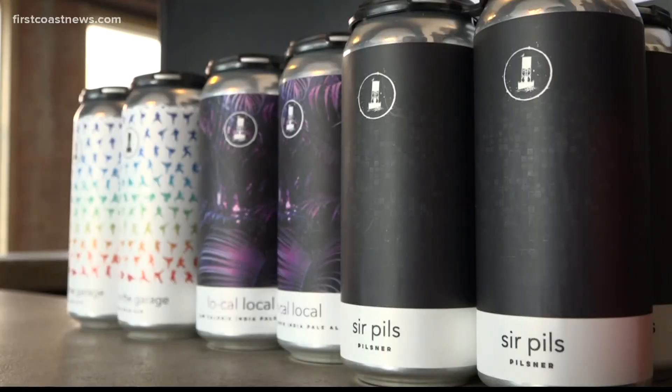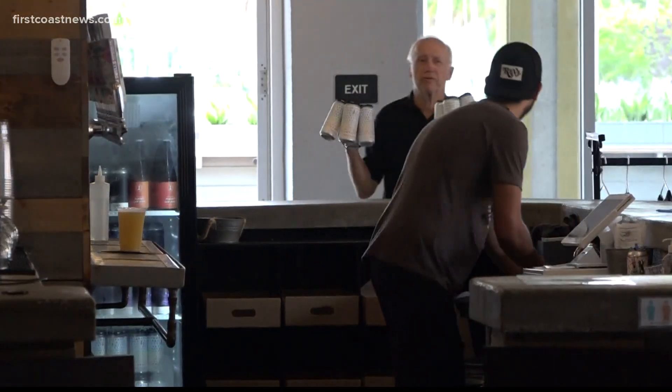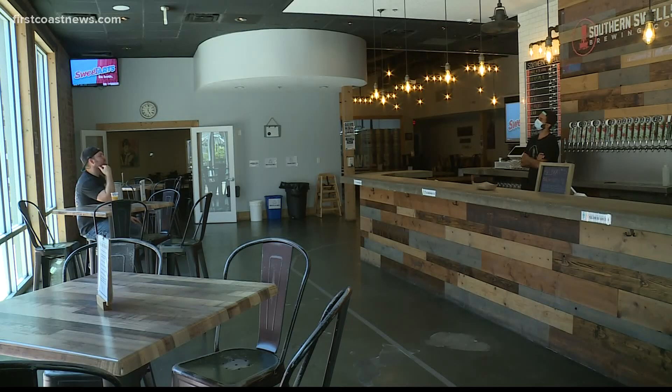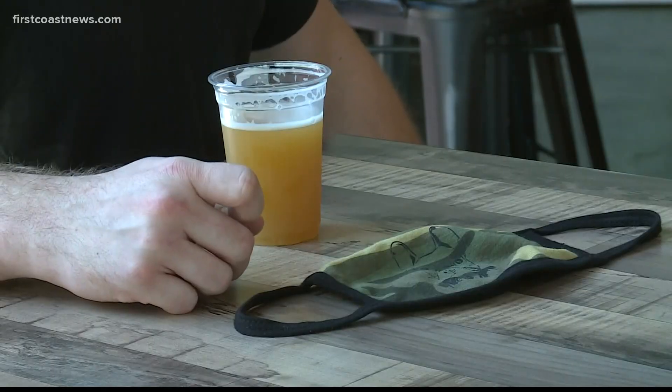Adams says the brewery was doing well for a while selling to-go drinks, but recently it started struggling, just because people had the option to go out and have beers and drinks at restaurants and other types of establishments. Southern Swell's will continue to-go and online orders for those who don't feel comfortable coming in for a beer.